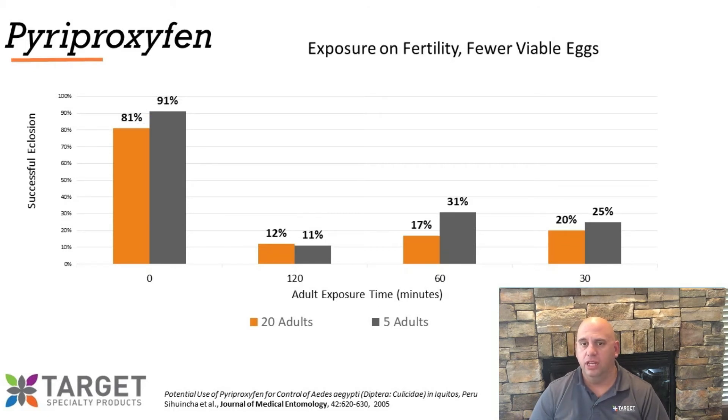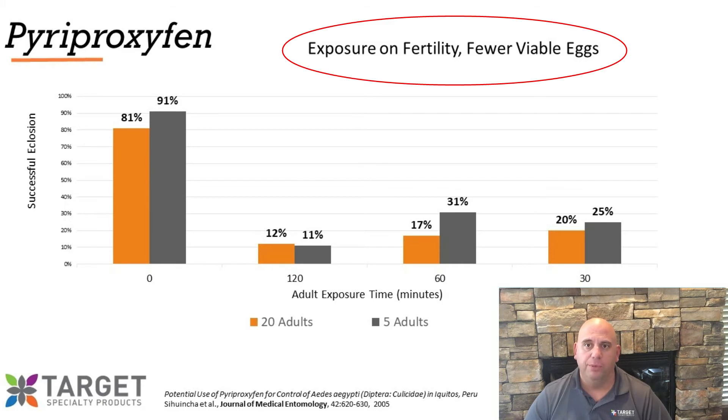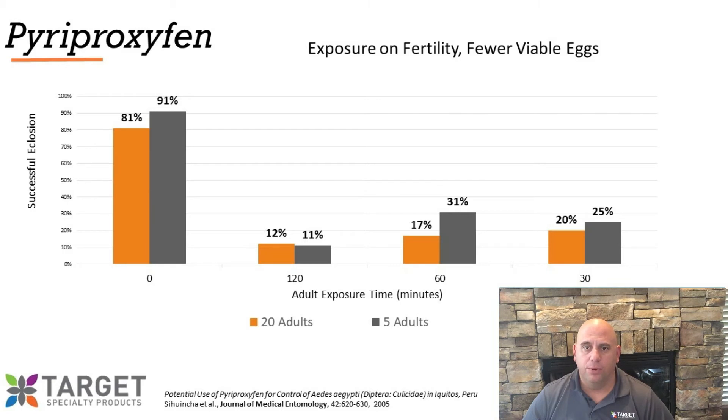In the second part of the study, the authors looked at what exposure to pyriproxyfen does to the viability of the female's eggs. Following the same protocol of exposing gravid female mosquitoes to vegetation treated with pyriproxyfen for various durations of time, the gravid female mosquitoes were allowed to deposit her eggs. Those eggs were then given the opportunity to hatch. Only 11% of the eggs of female mosquitoes exposed to pyriproxyfen successfully hatched, and in the worst case scenario, 31% successfully hatched. That means almost 70% of her eggs were not viable.